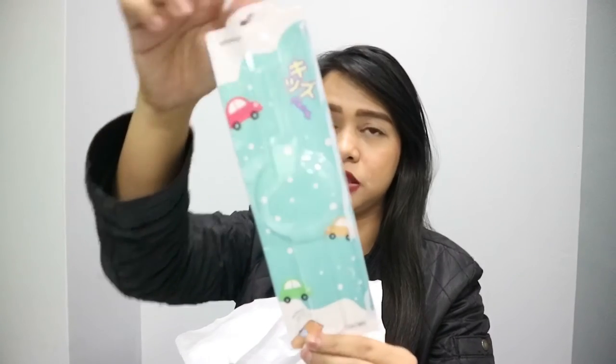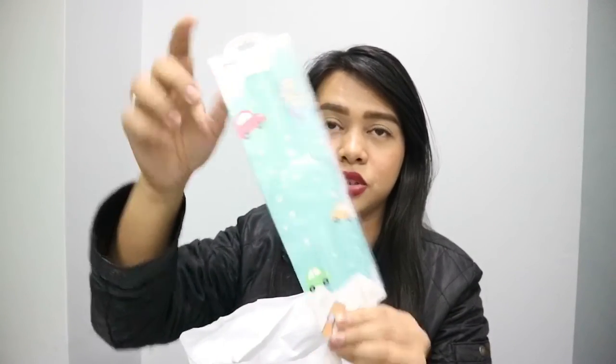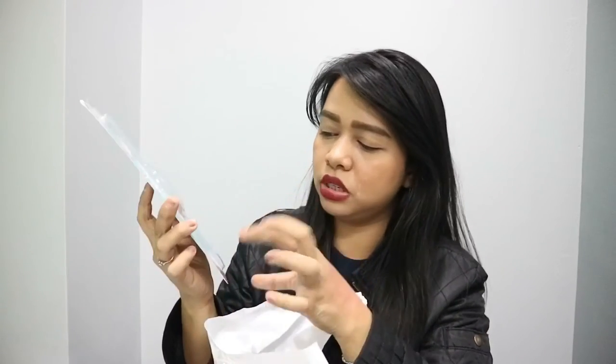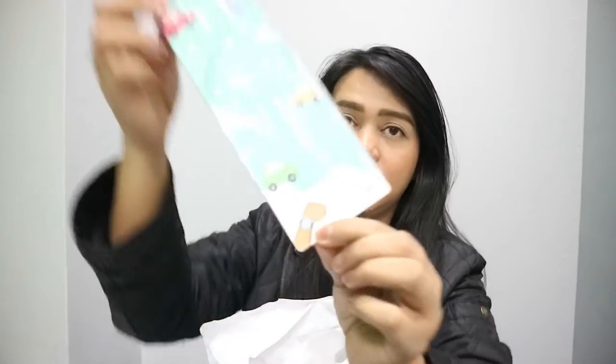So, ano lang nakukuha ko ha? Ito, actually wala lang siyang laman. This is only P199. Rilo siya na pang bata. Dalawa ganito yung binili ko. Isang car yung character. Tapos yung exciting, teddy bear yata yun.